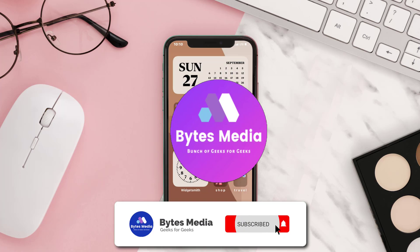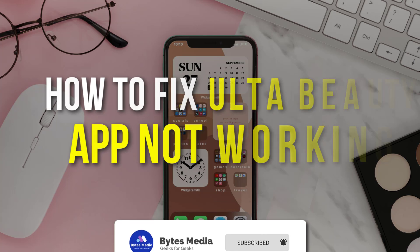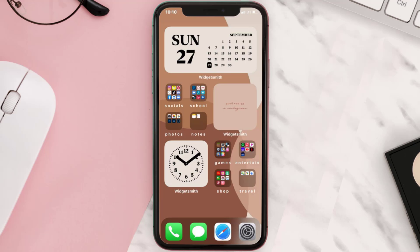Hey guys, I'm Anna and today I'm going to show you how to fix the Ulta Beauty mobile app not working. First of all, you need to make sure you're running the latest version of the app.